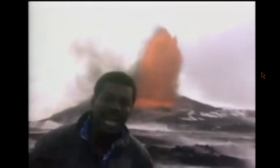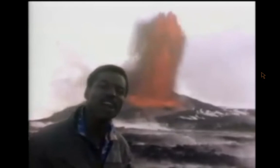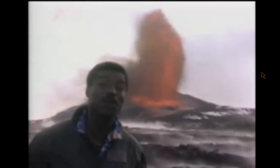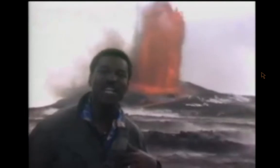To give you an idea of the size of this thing, I'm standing about a half a mile away from that fountain, and it's spewing molten lava roughly 1,100 feet in the air. That's twice as tall as any skyscraper you've ever seen. I personally have never seen anything like it. It's just incredible.